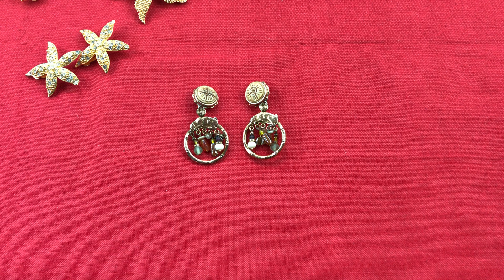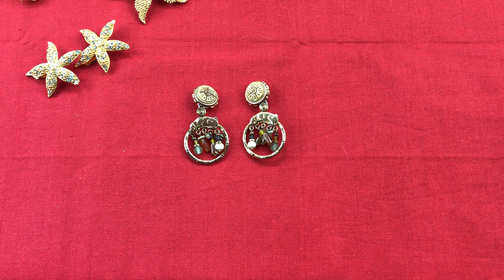This is a jewelry haul from the last couple of weeks. Everything I thrift here is pretty much in Connecticut from different local thrift stores — Goodwill, consignment stores.